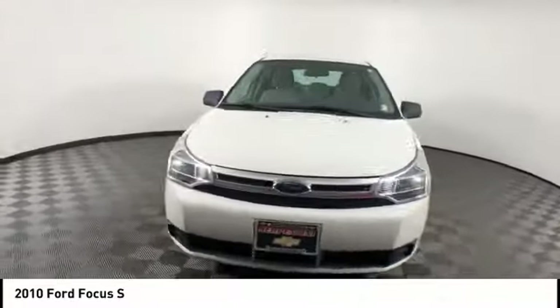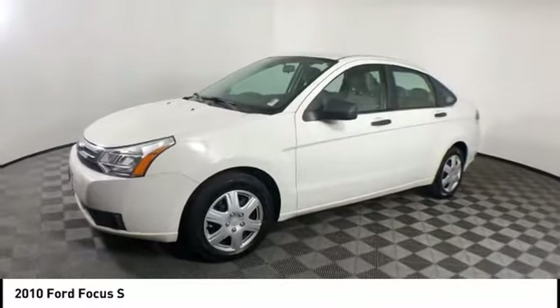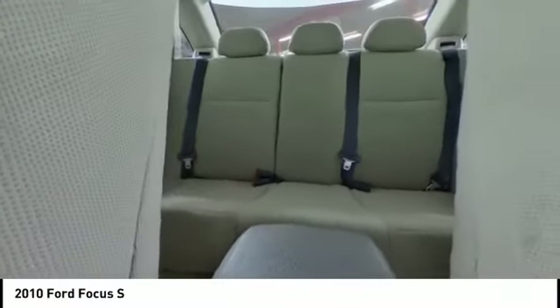Electronic stability control. Traction control. Remote keyless entry. Rear window defroster. Low tire pressure warning. Trip computer. Power steering. Tachometer. Tilt steering wheel. Driver vanity mirror.